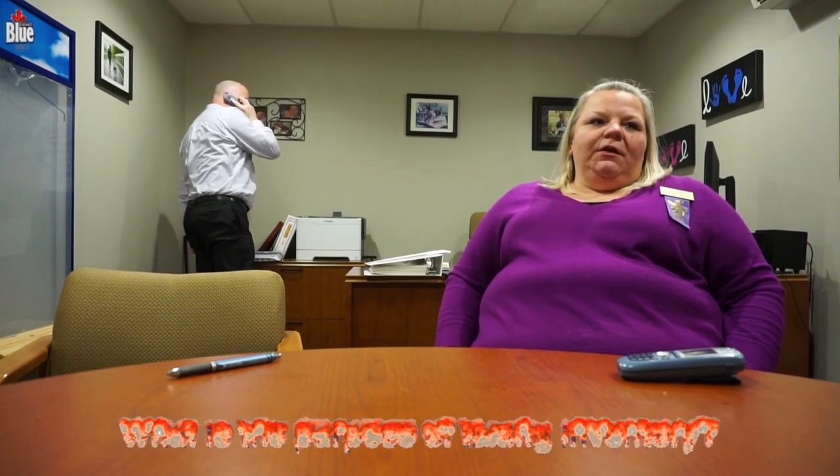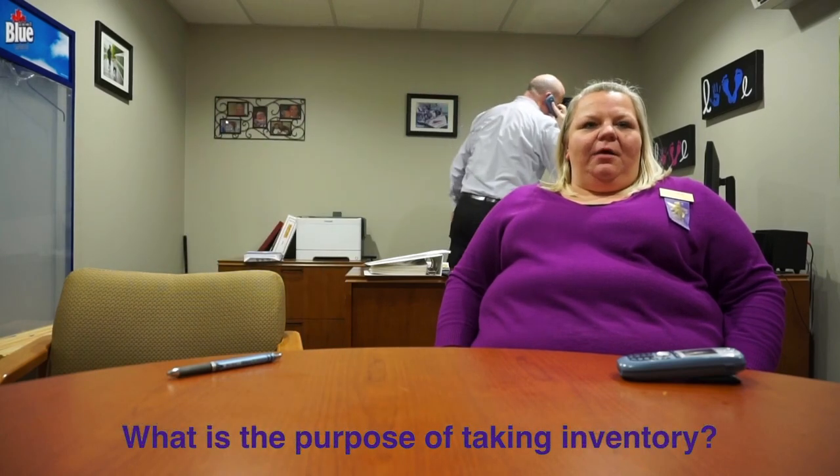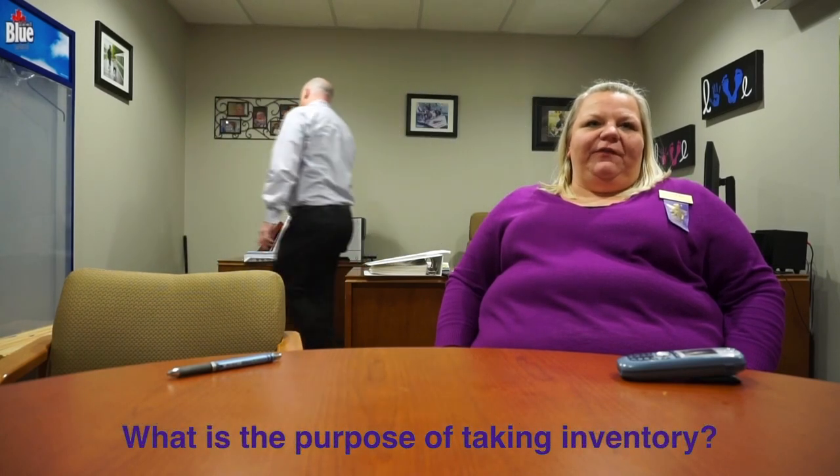What is the purpose of taking inventory? Our inventory, at least on the perishable side, is so we can get accurate financial information at the end of the month, based on sales and shrink, so we can see where our losses are and where our opportunities are with sales. It's also a good way to tell where our gross profit is — how much we're actually making running a financially justified business.